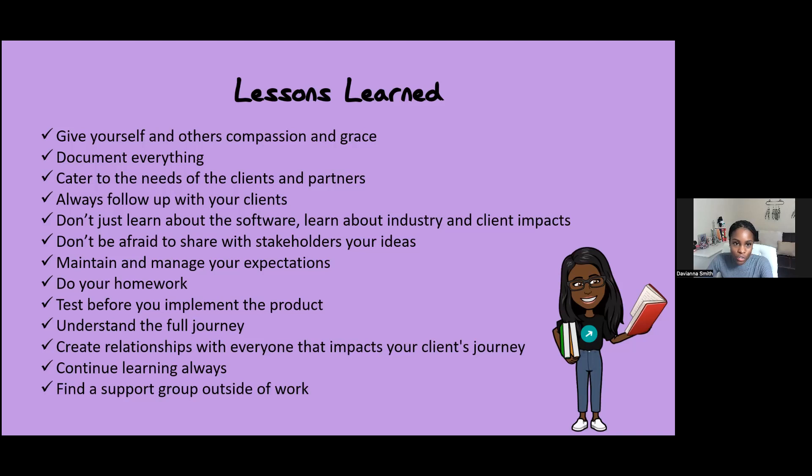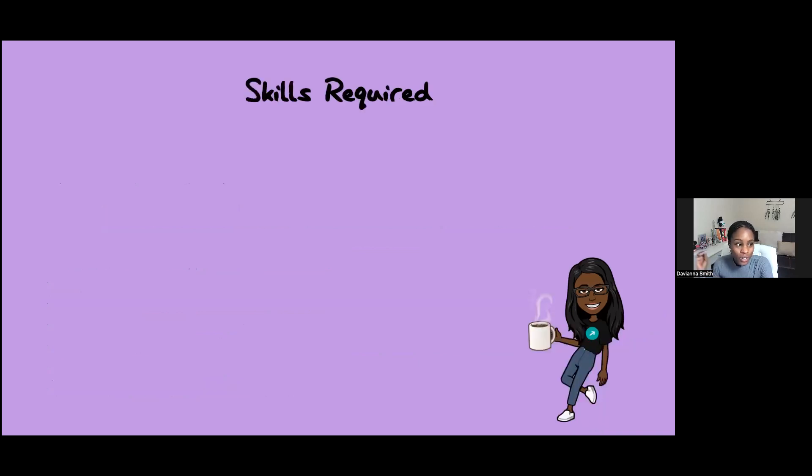Now let's get into some of the skills that are required. I want everybody to know I do not have any certificates in tech — just an associate's in computer networking. Based on experience, I was able to climb different ladders in technology based on my skill sets alone. I didn't have to pay for an expensive certificate just to break into tech. Having personable skills and a love for technology and a love to learn should be enough to help you at least get your foot in the door.